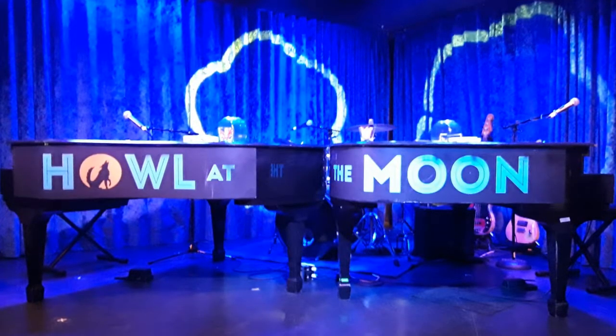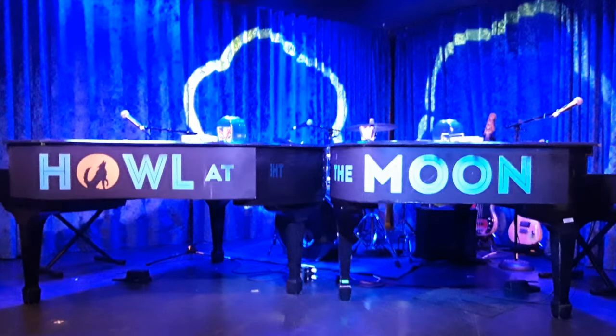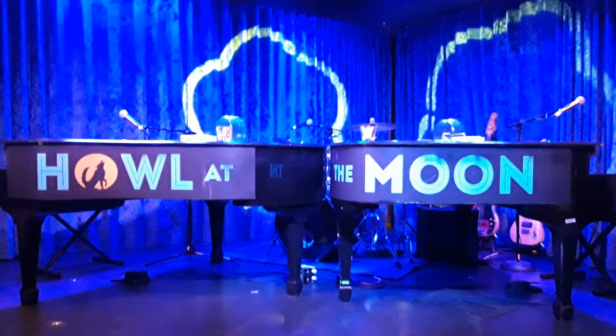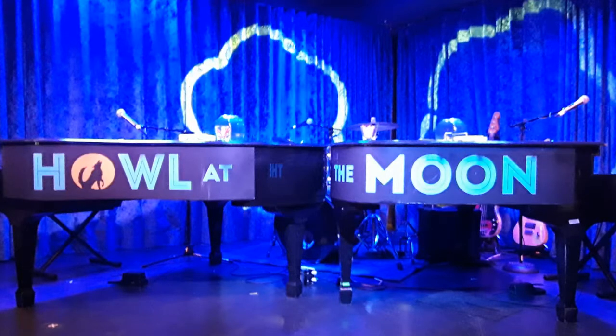Howl at the Moon is a super fun piano bar show — you've probably seen some of these around the country, and they also have it on the ship. I highly recommend checking it out if you enjoy live music. It's really funny — you can tip them a couple of bucks and they'll play whatever songs you like. Everyone's up singing and dancing before the end of the night. Very very fun.